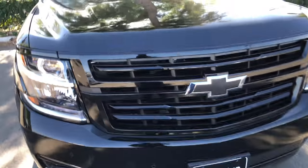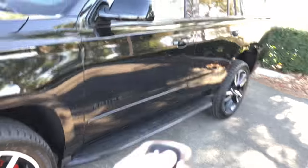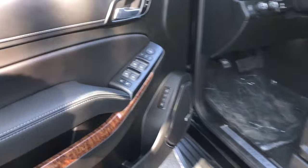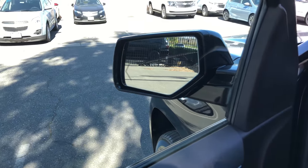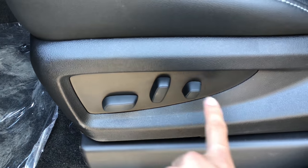Great for you and your family, big LED daytime running lights. Opening up the inside — nice wood grain on the door, nice leather right here, fully automatic windows. Electric seats all the way through, big leather seats with beautiful white stitching.